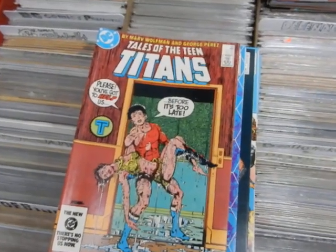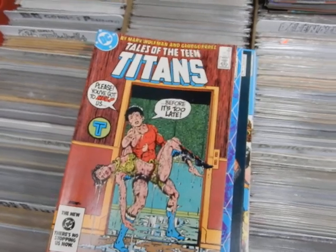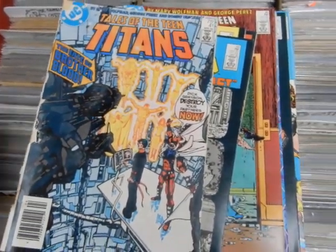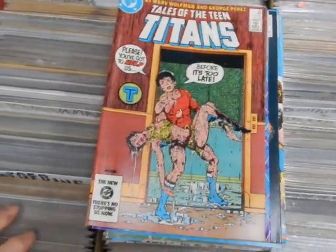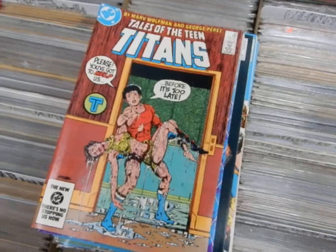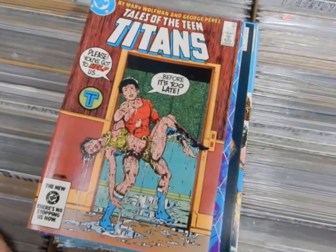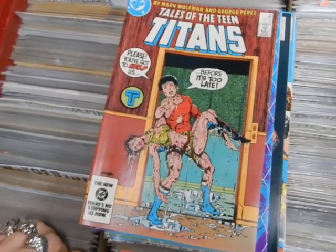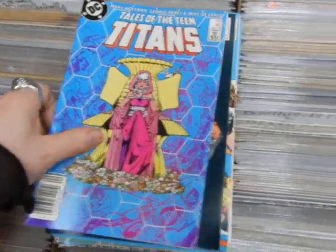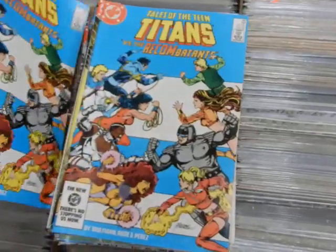I should point out that issue 41 the title changes from The New Teen Titans to Tales of the Teen Titans, as a new — I believe it was Baxter paper or Mando paper — Teen Titans series started; that was direct shops only. But we've got 45, got Aqualad and Aquagirl there. Got 46, 47, a couple of 48s.